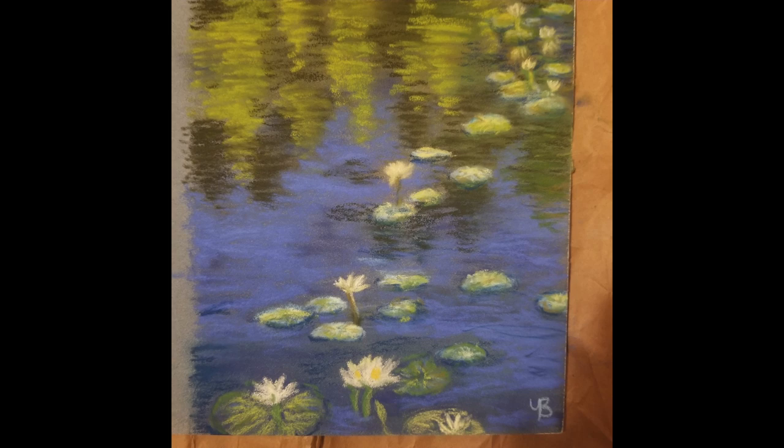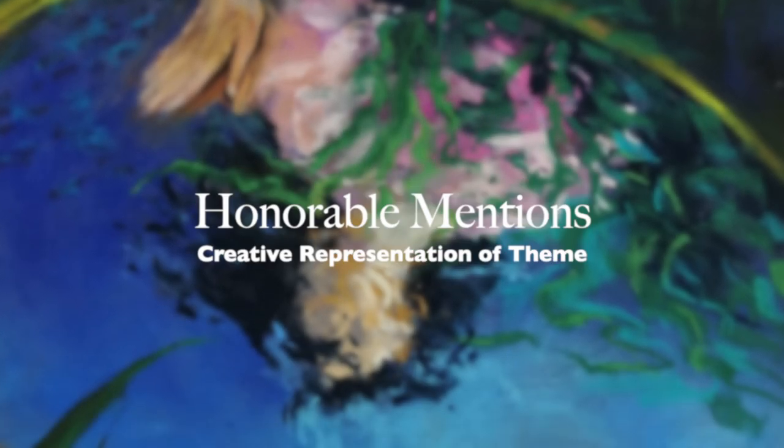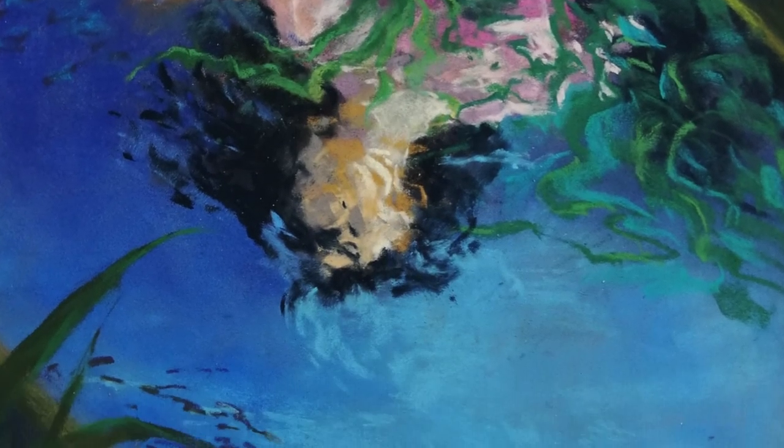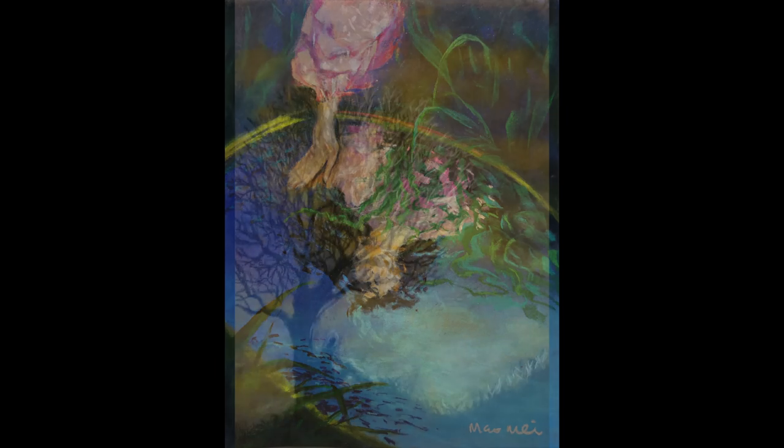The theme was reflections, but I opened it up to reflections in life as well if you wanted to represent that. These are some honorable mentions of those I thought represented the theme well. Mao Mei, I loved this painting — the concept and execution is just beautiful.